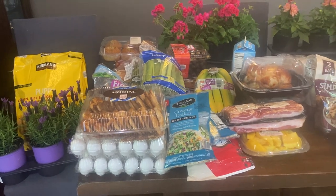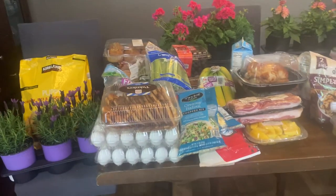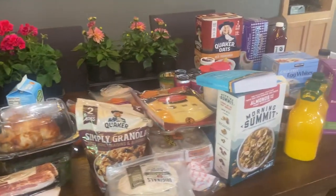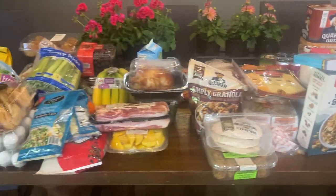Hey everybody, welcome back to my channel! Today I have a Costco haul for the month of April — this is for Easter, spring break, and just for the month ahead. So here's kind of an overview, let's get into it.